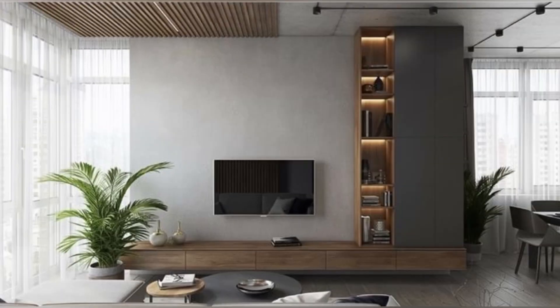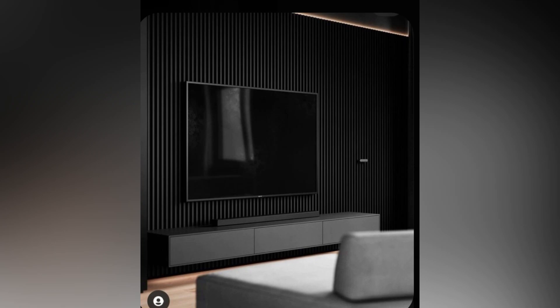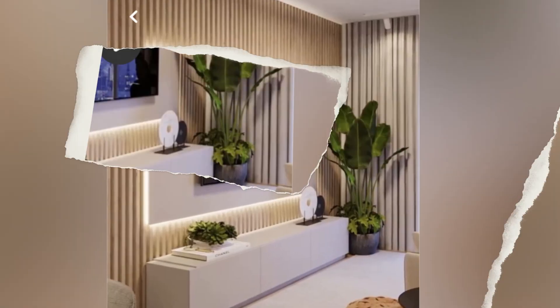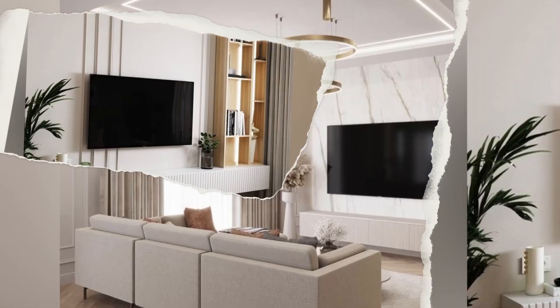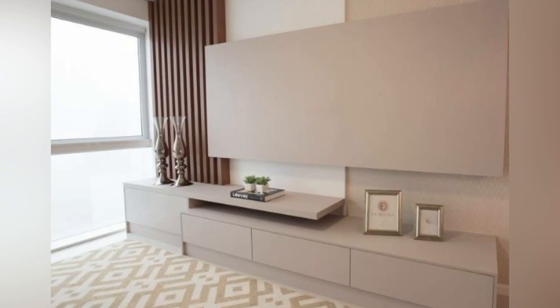Entertainment centers are another popular choice for those seeking ample storage spaces while keeping things organized. This unit typically includes built-in shelves, drawers and compartments perfect for storing all your media essentials. The pros and cons of a modern TV unit — wooden TV units are popular choices in many households due to their durability and aesthetic appeal. However, like any other furniture piece, wooden TV cabinets have both pros and cons.